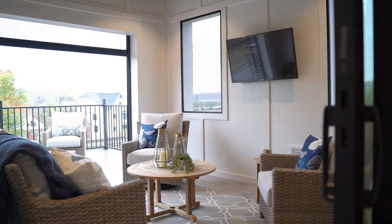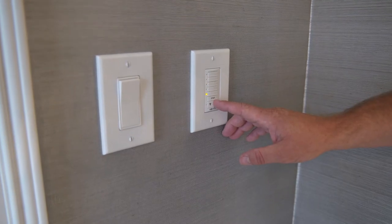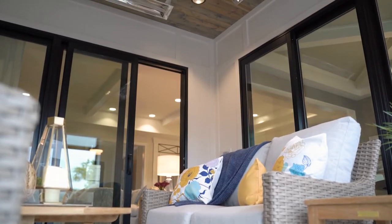We have a wonderful indoor-outdoor area here. You've got the TV, you've got the retractable screens. It's just very inviting for somebody that likes to be outdoors as much as possible — just a very inviting room.